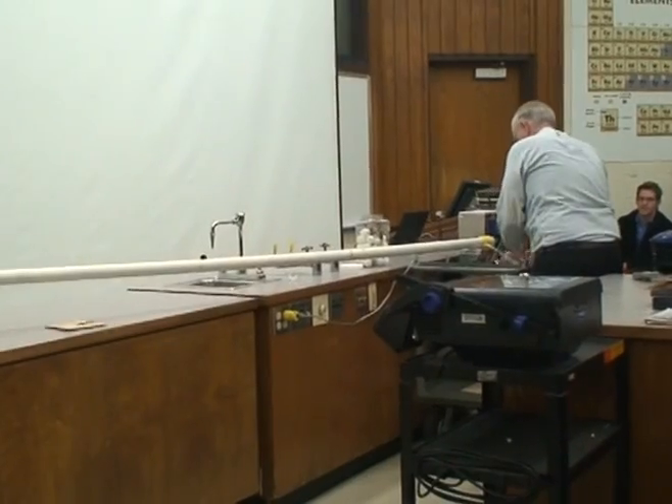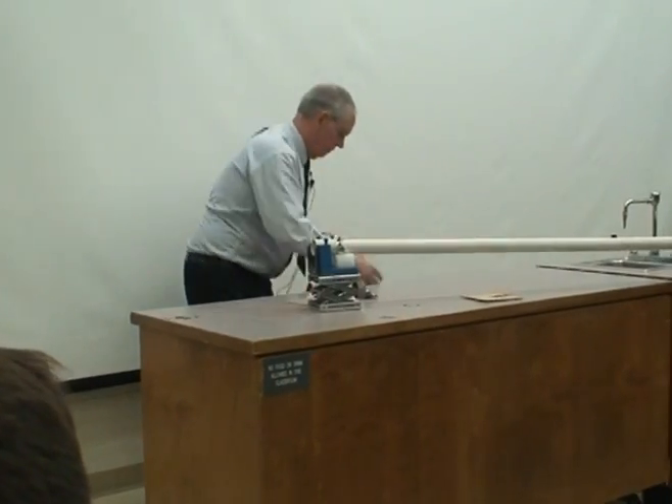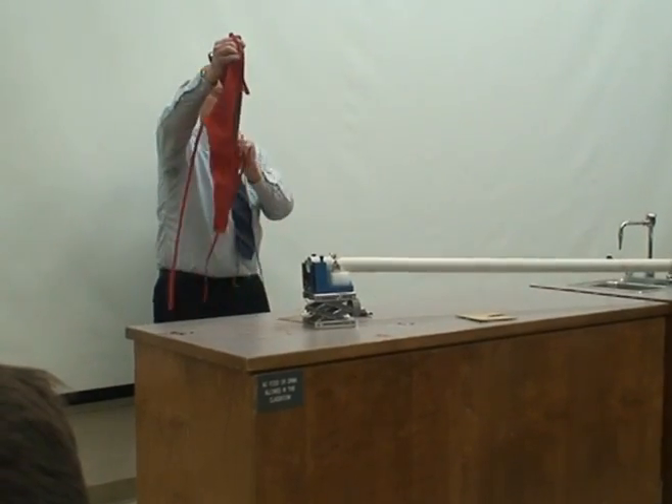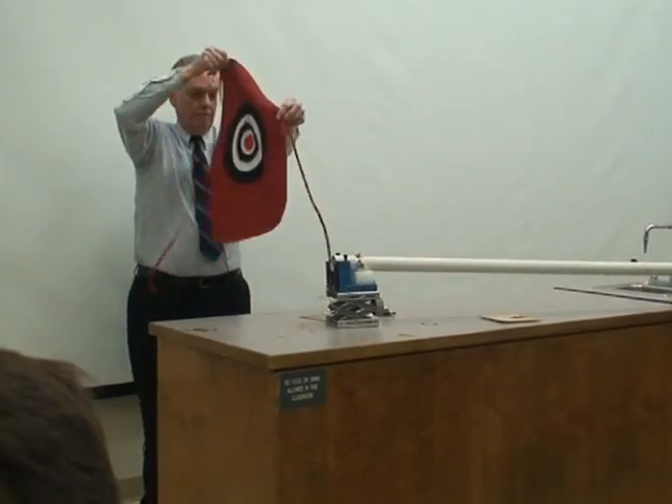One more time. Get to verify for the class that I don't have any armor plating underneath this stuff here. Go ahead and poke me in the stomach. I have only natural padding.